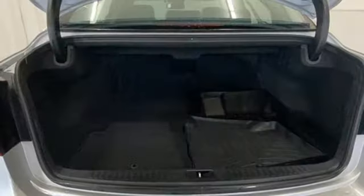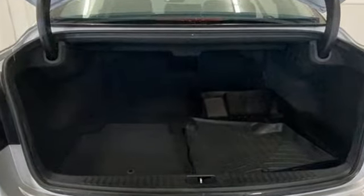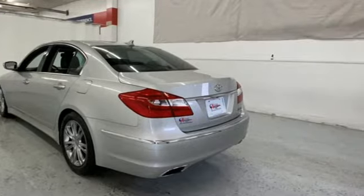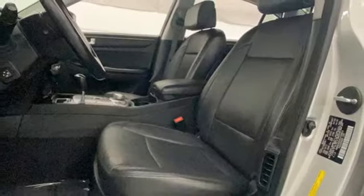Features include auto-dimming rearview mirror, doors and push-button start proximity key, front heated leather bucket seats, wireless audio streaming, and automatic transmission.